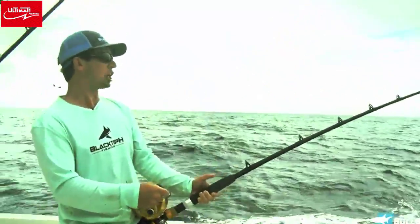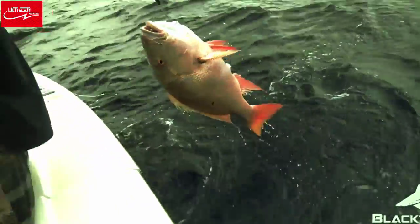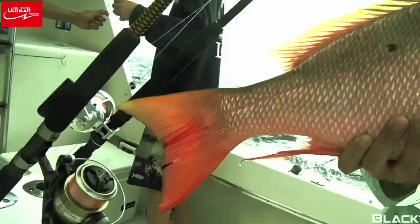Oh, he's surfing it. He's surfing. It's a huge mutton snapper — it's a monster. Wow, that's a giant.